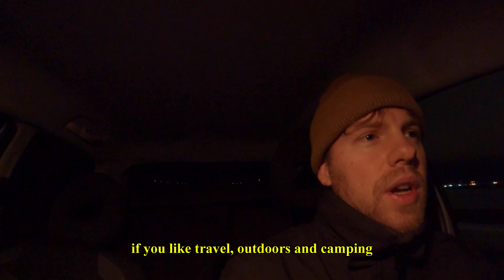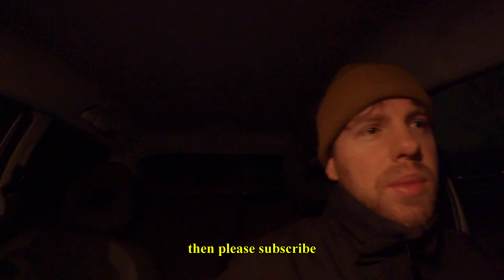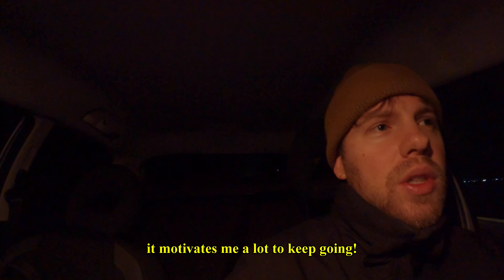That's it for today's video. If you like travel, outdoors, and camping, please subscribe — it motivates me a lot to keep going, and a lot more videos are coming very soon.